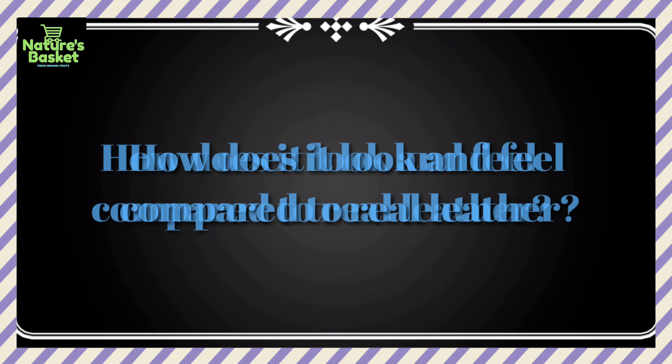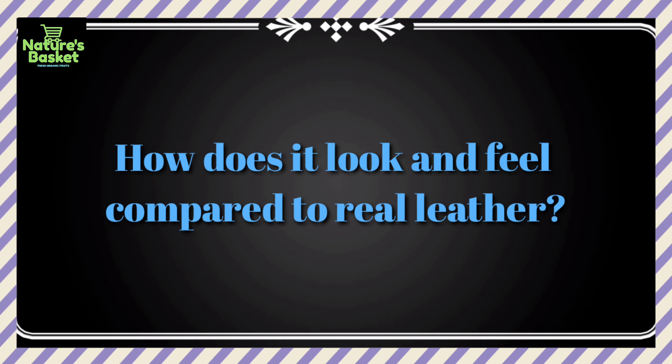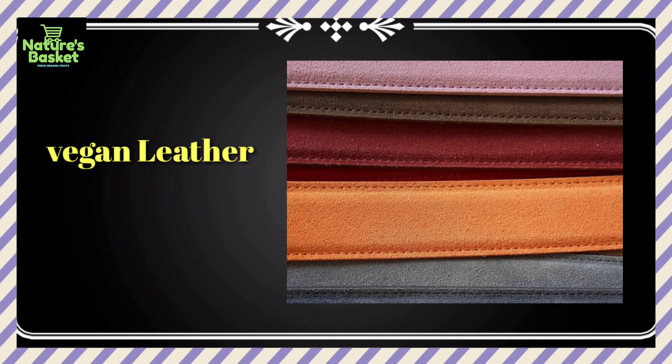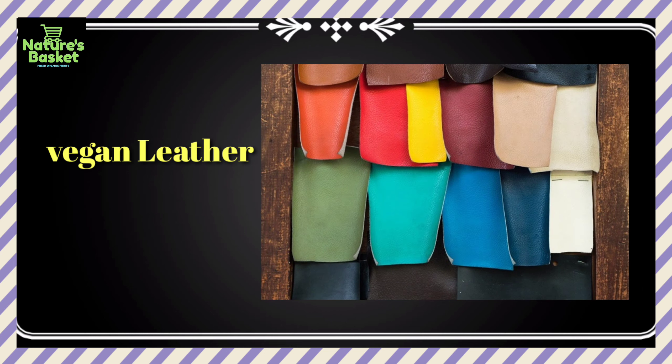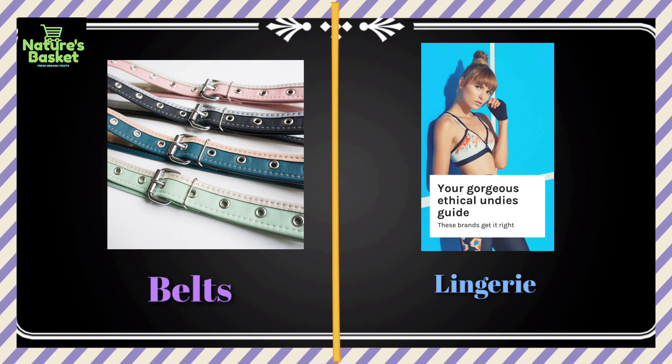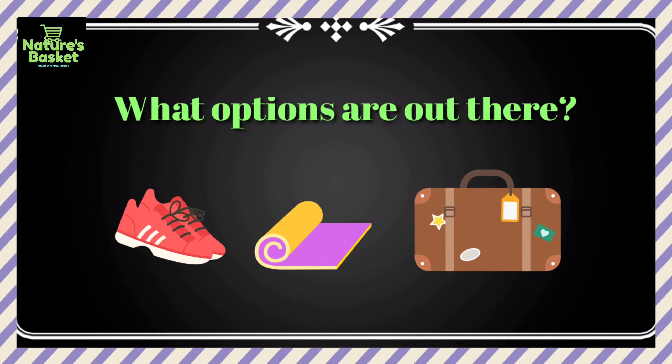How does it look and feel compared to real leather? Real leather changes over time, becoming more valuable, so there are slight textural differences. You can purchase vegan leather in a wide range of colors and a variety of products, from wallets to skirts, belts to lingerie.